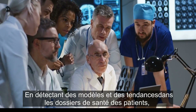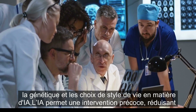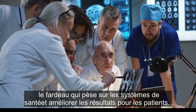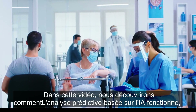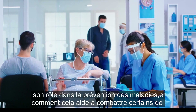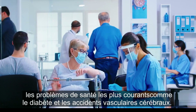By detecting patterns and trends in patient health records, genetics, and lifestyle choices, AI enables early intervention, reducing the burden on healthcare systems and improving patient outcomes. In this video, we'll explore how AI-powered predictive analytics works, its role in disease prevention, and how it helps combat some of the most common health conditions, such as diabetes and strokes.